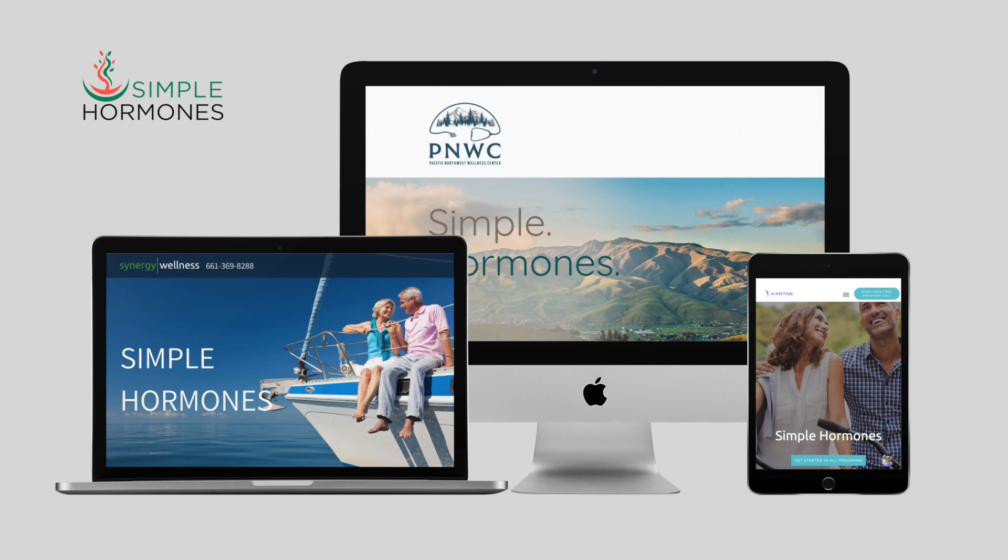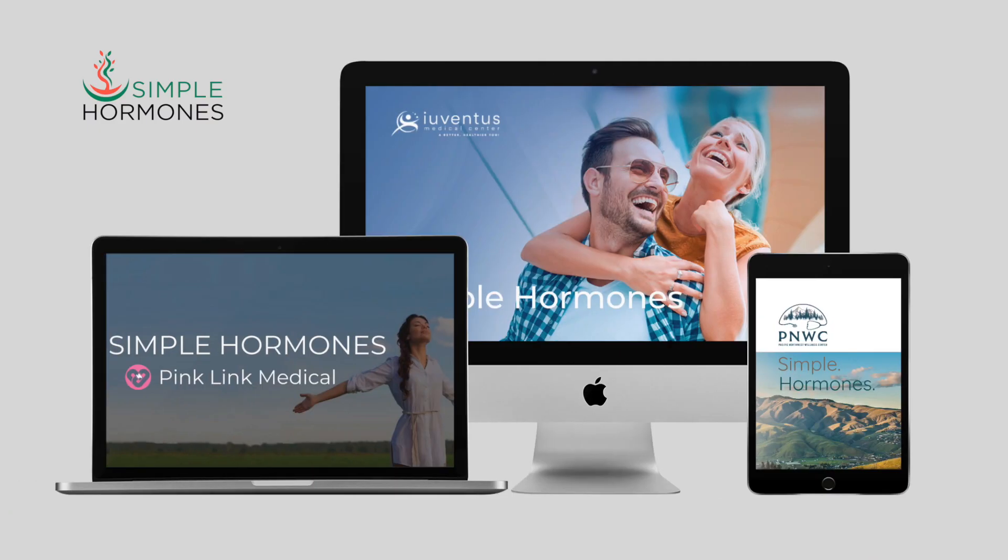As a hormone pharmacist, I provide easy-to-understand patient education resources to help hormone doctors and nurse practitioners. I do that through this YouTube channel, where I provide mostly patients with free information about hormone-related concerns. I also provide resources mostly for hormone doctors through my Simple Hormones subscription service.